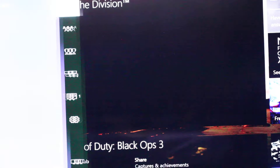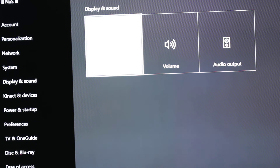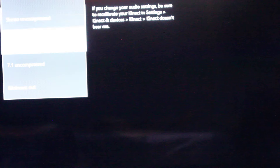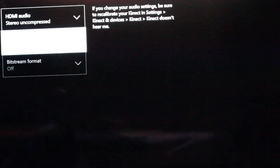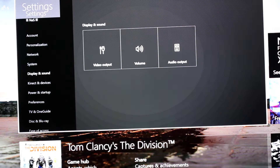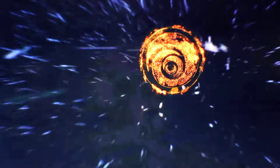People have also asked me about the audio settings and if there's anything new. There is 5.1, 7.1, and bitstream out. The stereo bitstream out — I think that's the same as the original Xbox, so nothing has been changed there.